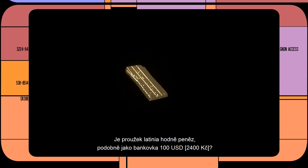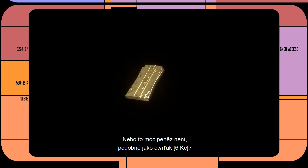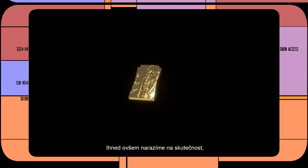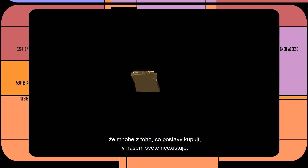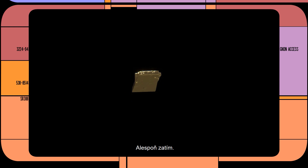Is a strip of gold-pressed latinum a lot of money, like the equivalent of a $100 bill? Or is it not a lot of money, like the relative equivalent of a quarter? The problem we immediately face is that many of the things that the characters are buying and selling are things that don't exist, at least not yet.